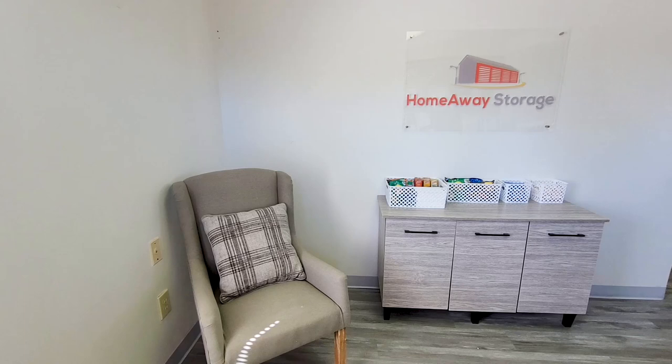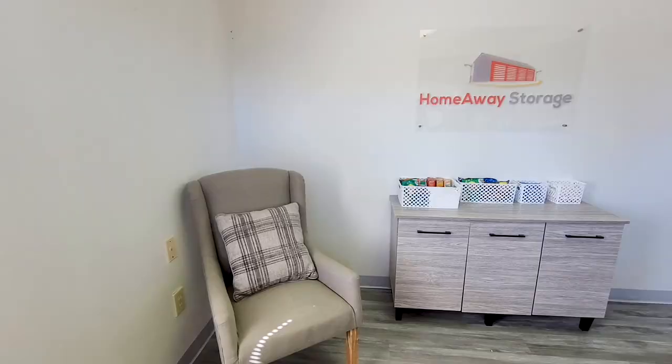One component of our new renovated office is a refreshments table and a chair for customers as they come in and need assistance. We thought it would be a nice touch to add a homey feel to our office. Prior to purchasing the facility, the office had no seating for customers, so we did purchase a chair so that if more than one customer is in the office, they have a place to sit while waiting for assistance.